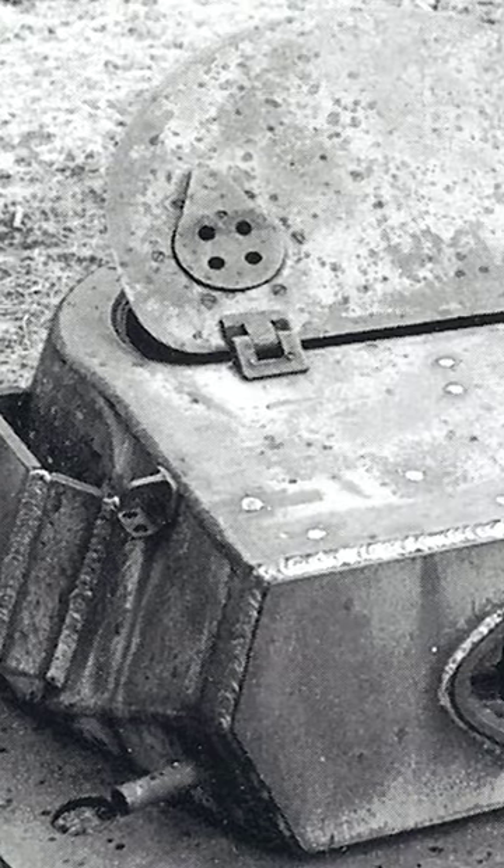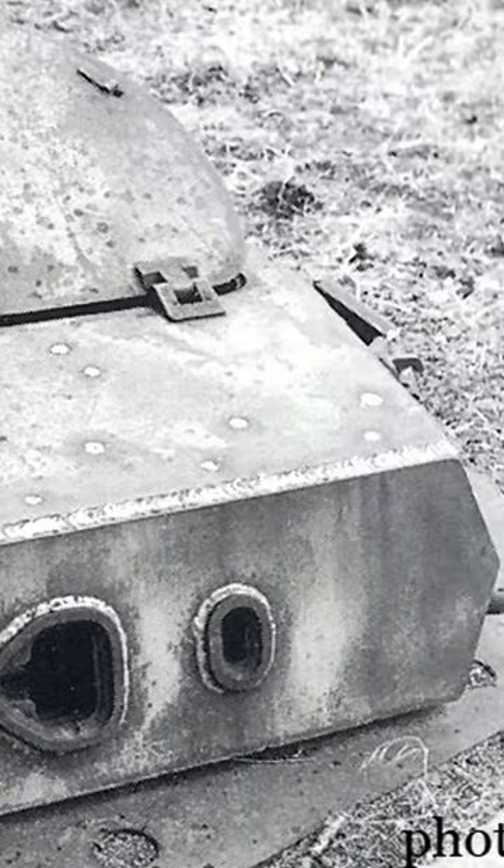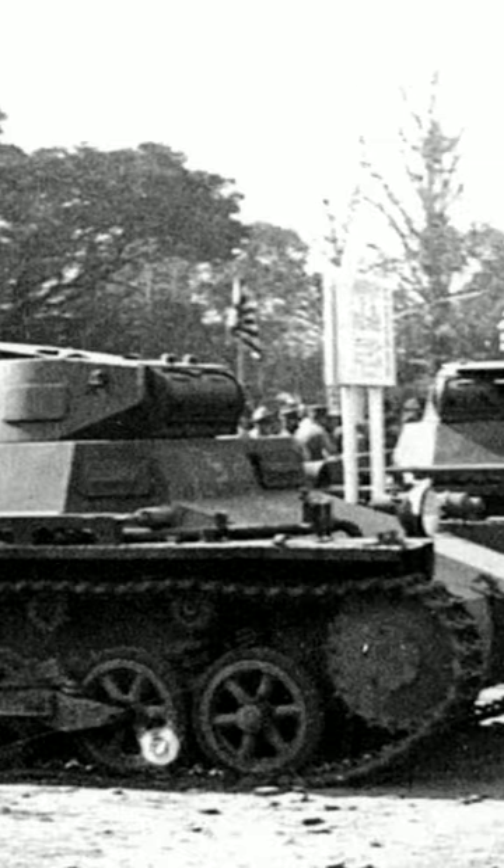Afterwards, a significant amount of the turrets were used as gun emplacements on the Atlantic Wall. They had also been converted to other vehicles such as the Panzerjäger 1 and the Sturmpanzer 1. In all, around 2000 or so Panzer 1s were built.